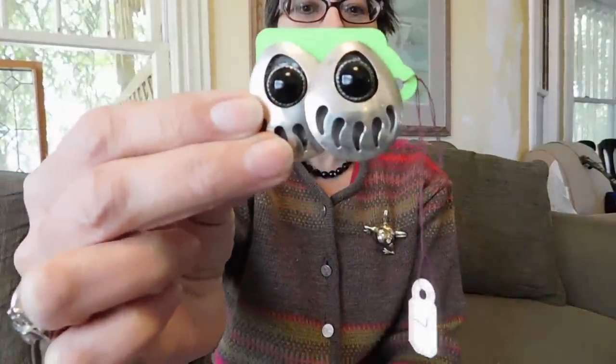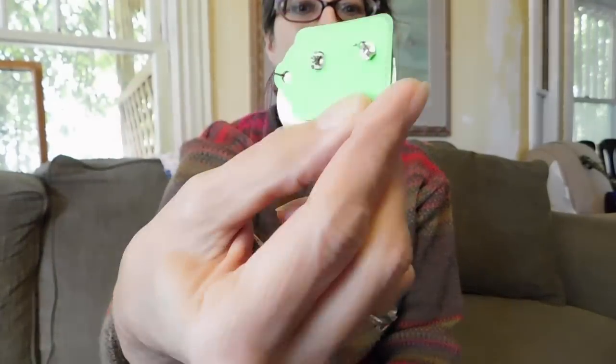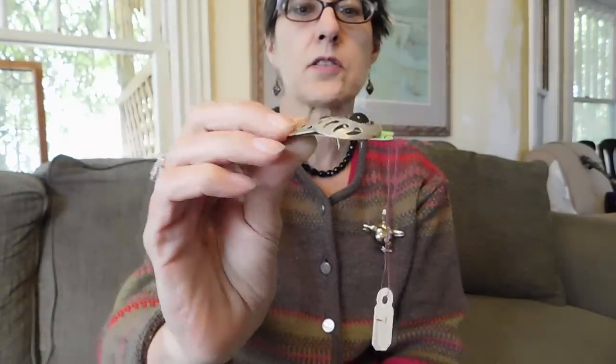This is a pair of sterling silver and onyx Native American bear paw earrings. They are post earrings, and I paid seven dollars for those, so that's not too bad.